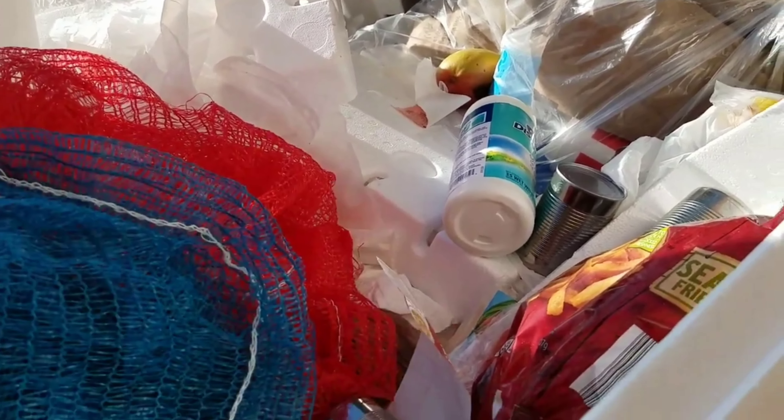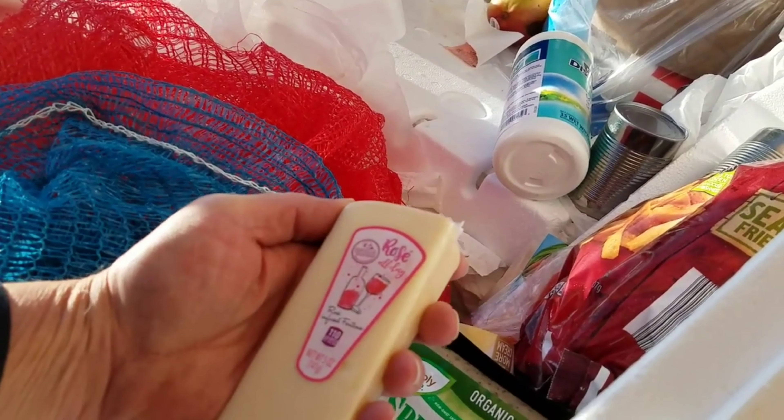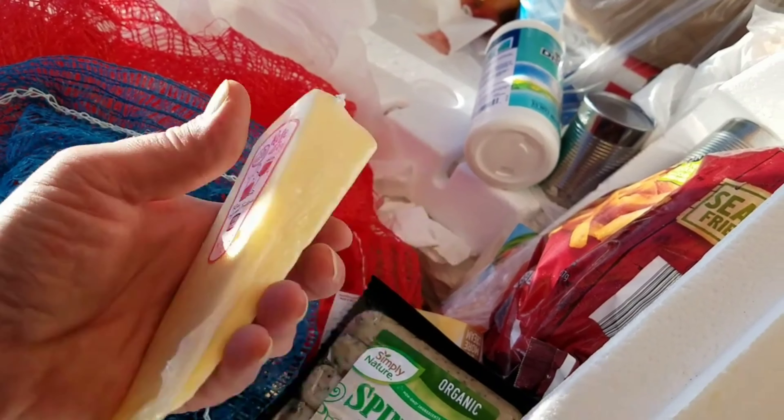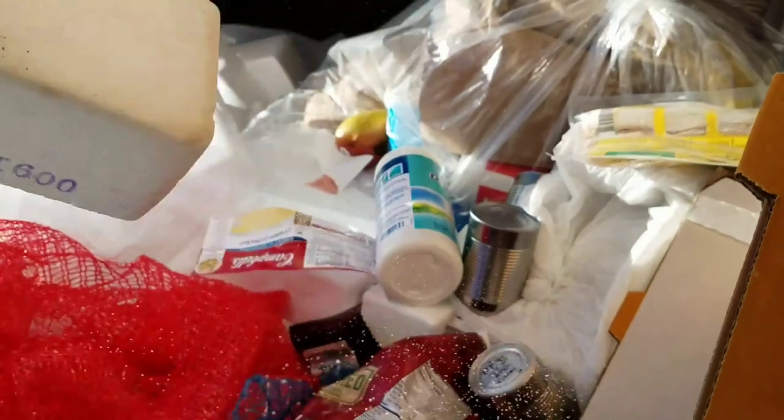Wow, look at that. There's a chunky chicken noodle, and some cheese. Lots of different cans, more noodles. That's a nice loaf of bread right there.